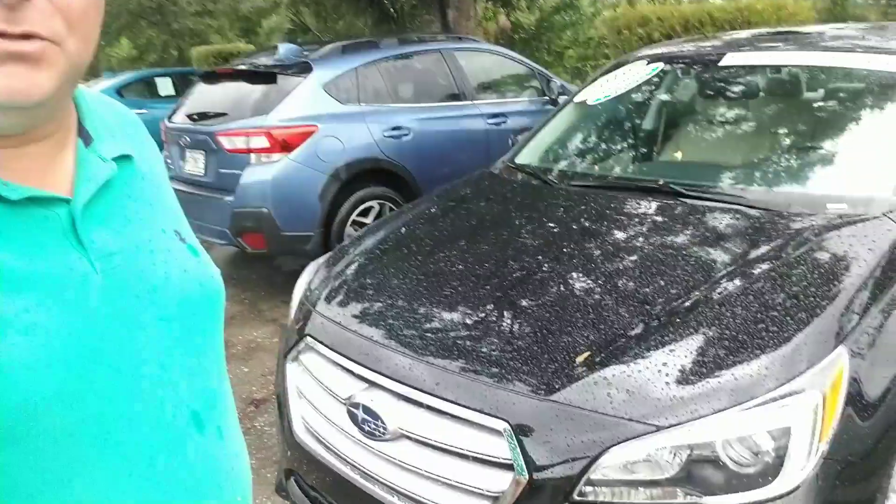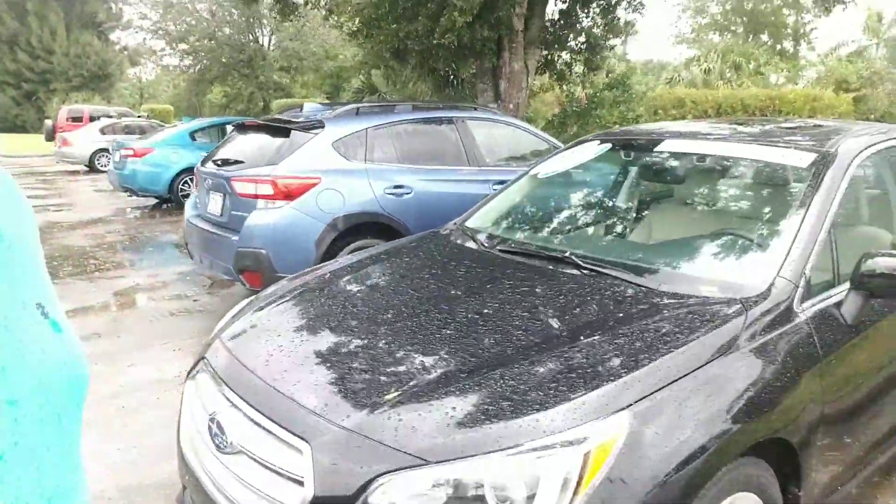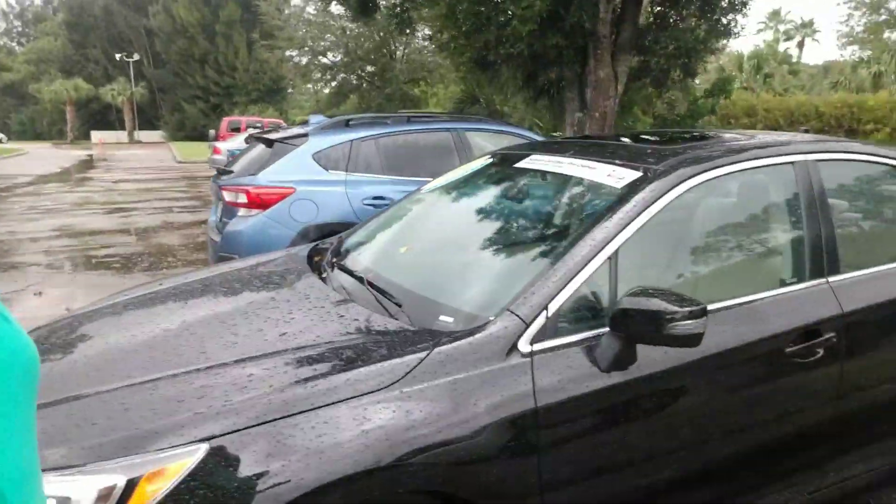Hello Jimmy, this is Joseph Hanks and it's always a beautiful day here at Subaru of Melbourne. Today I am here to show you this 2016 Subaru Legacy that you are interested in. I'm going to give you a quick walk around the vehicle so you can get a nice visual of it.